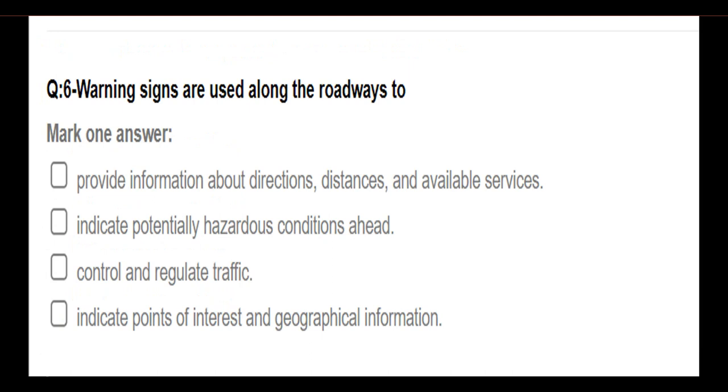Blue pavement signs are used to provide information about direction, distances, and available services.